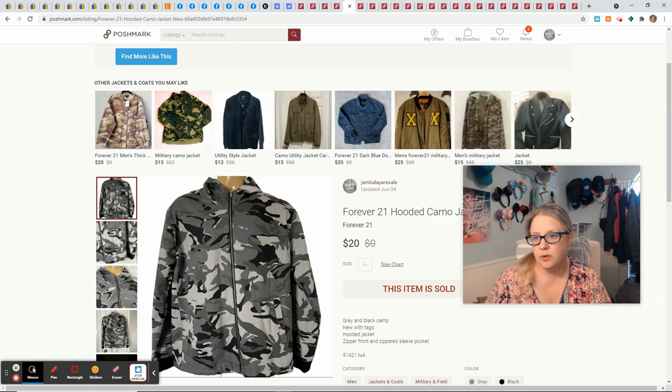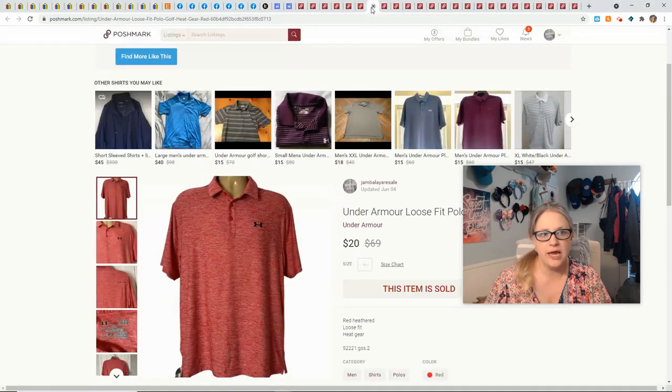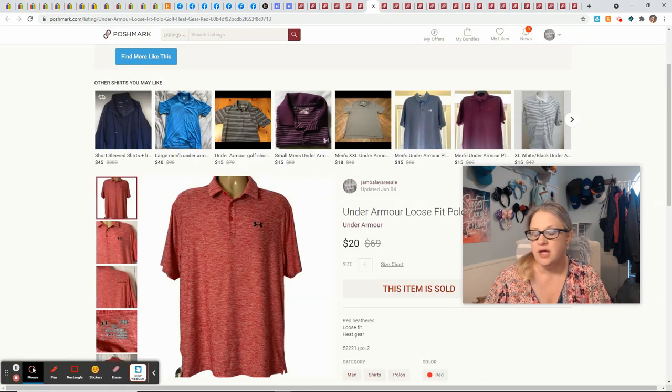This Forever 21 jacket — it's a hooded camo jacket, I believe new with tags — came in a ThredUp rescue box. It sold for $20, giving me $16. I had a bundle sale of two Under Armor shirts from the same garage sale; I paid $2 each, so $4 into the bundle. It was two Under Armor loose fit polos each listed at $20, but for the bundle I sold the whole thing for $30, giving me a profit of $20.